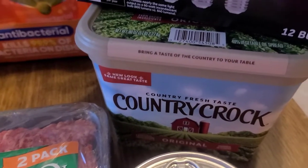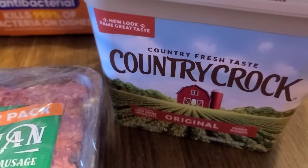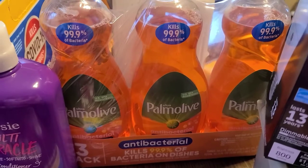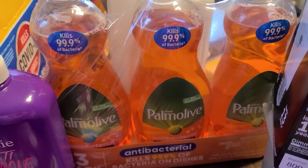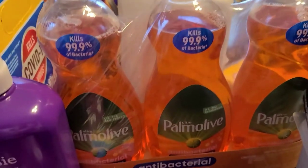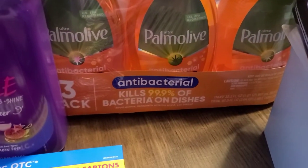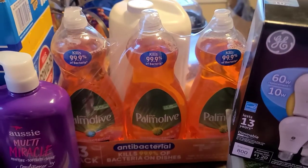We were running out of the Country Crop butter in the fridge, so I went ahead and picked up another large container of the Country Crop. I also have some Palmolive dish detergent. This was on sale as well — I think it was $6.28. And you actually get three of these, so this was a really good buy. These are large bottles of Palmolive, 32.5 ounces. I'm happy about that purchase. I love getting stuff on sale.